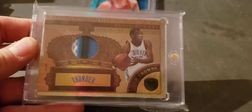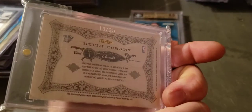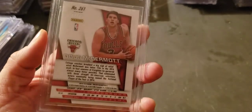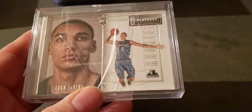LeBron KD patch out of Gold Standard, numbered to 25. Dougie McBuckets PSA 9.5 on the light blue prism — to 49. There's a Playbook of LaVine, just a dual jersey rookie, I think to 99.